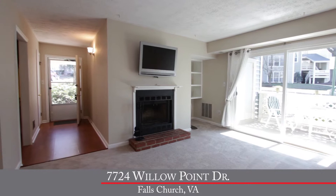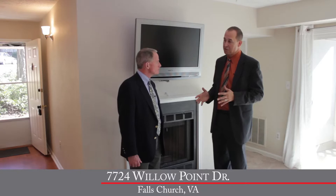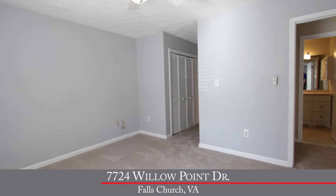You've even got a flat screen TV that will convey to the buyer. A nice feature is the wood burning fireplace that keeps you nice and warm and toasty on a cold winter night. To the right, you've got custom built-ins perfect for your entertainment equipment. Off the living room, a brand new sliding glass door leads you to your private patio — a nice spot just to relax and dine out on a summer evening.